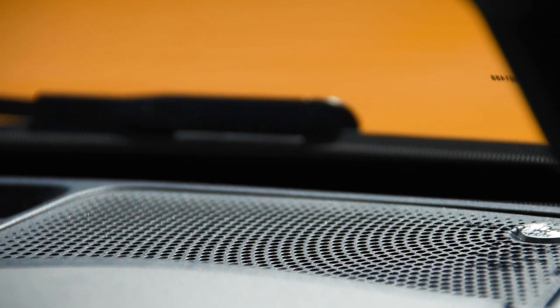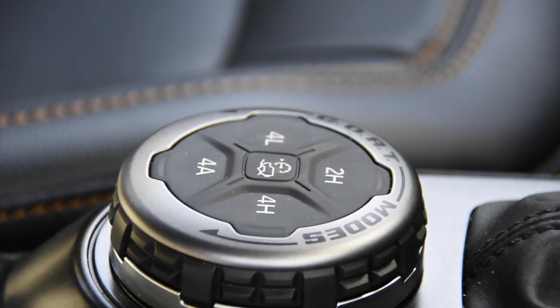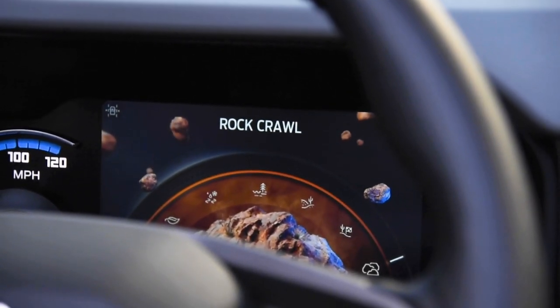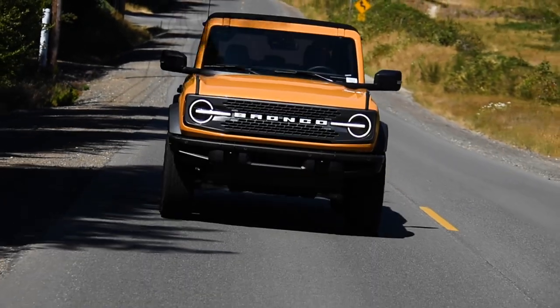The sound system is also an upgrade over our base model. Ford has added new GOAT modes with the Badlands, including Mud and Ruts, Baja, and Rock Crawl. They've gotten rid of the Sport mode, but if you switch into Baja and then select 2-High, you'll be able to recreate similar shift points.